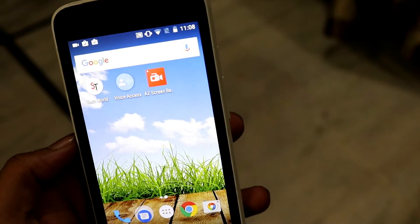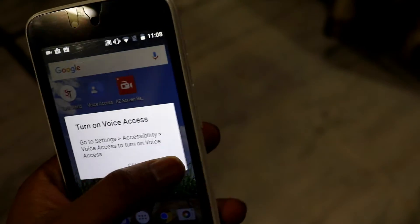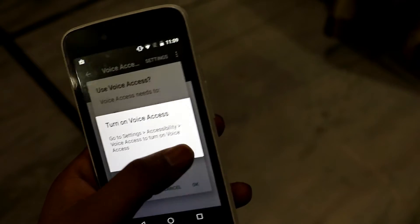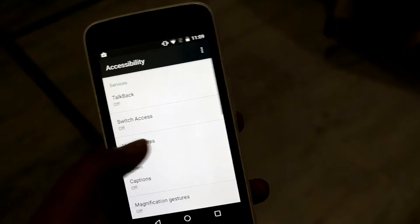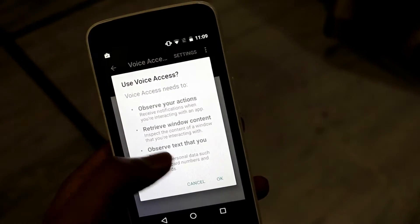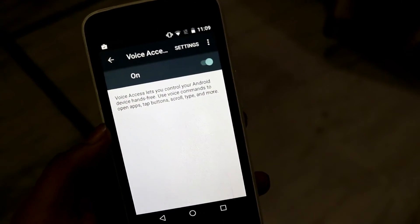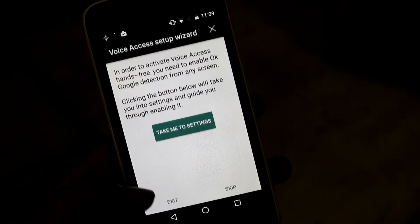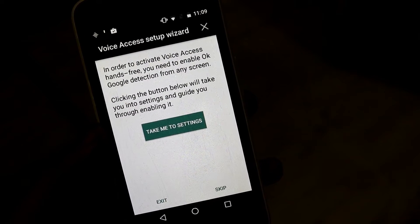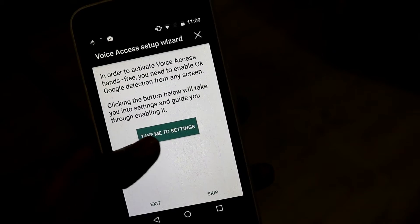Hey, what's up guys, welcome to Sidd Tech. If you are like me and want to control your entire device with your voice, then this video is for you. All you need to do is download the Google Voice Access app, which is in beta right now, which means it is not that stable but works 70 percent of the time. I'm using an Android One smartphone to show you that it works perfectly well even with this low-end device.